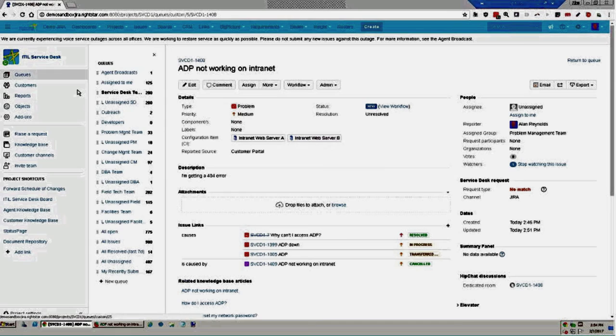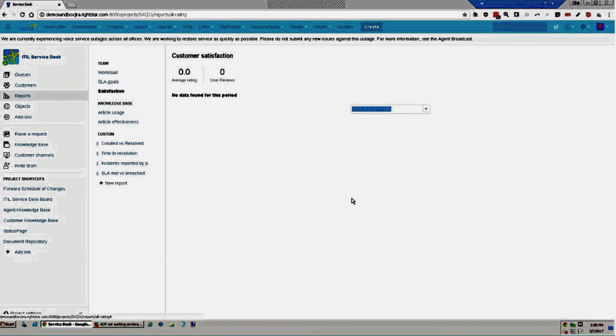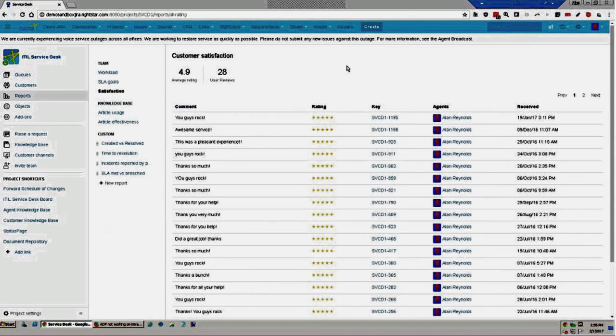The system can also be configured to generate a satisfaction survey for users upon completion of an issue. Under reports in the agent view, I can see reports on workload, SLA goals, and satisfaction reports. From the satisfaction report, I can see comments and ratings from users and drill down into a particular issue to see what the problem might have been or communicate directly with that user about the feedback they left.